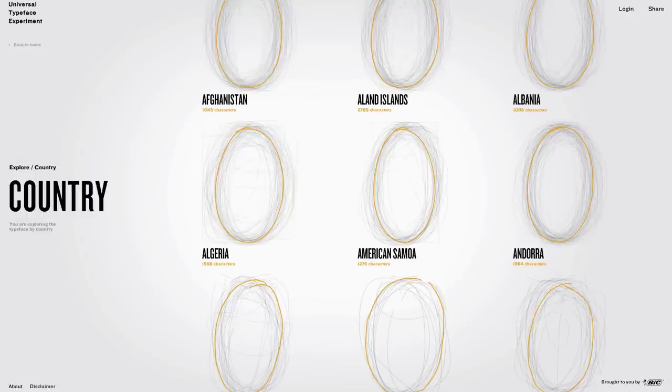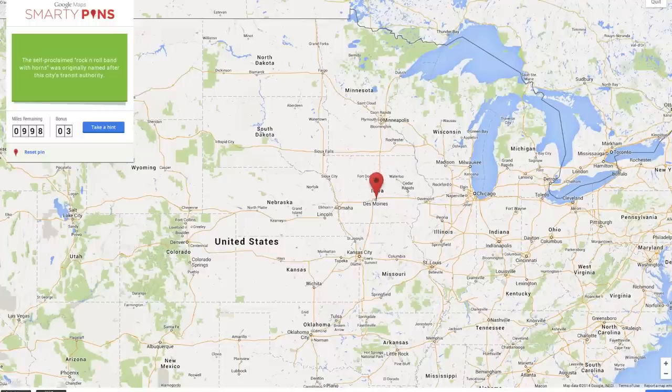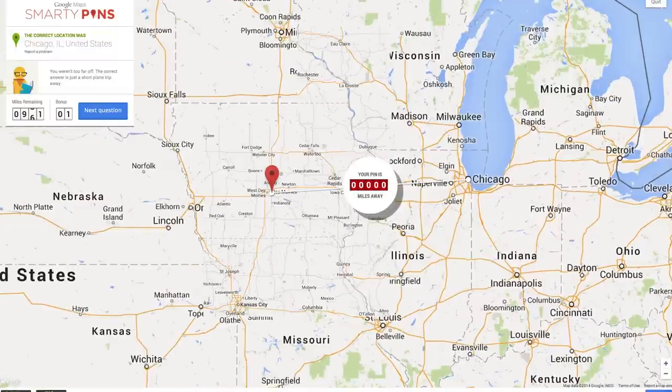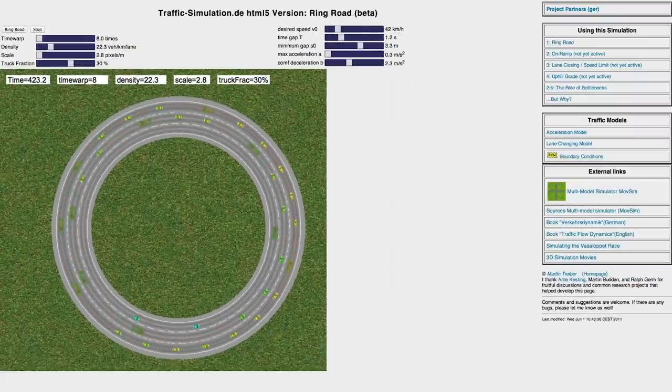Then travel around the world with Smarty Pins. Smarty Pins is a trivia game that tests your geographical knowledge. It is also kind of cool when you get the wrong answer because it shows literally how far off you were. When taking the correct route to the destination, watch out for traffic...simulator. Change the parameters to see how traffic jams form and how certain variables impact the flow.